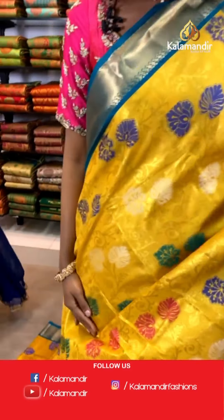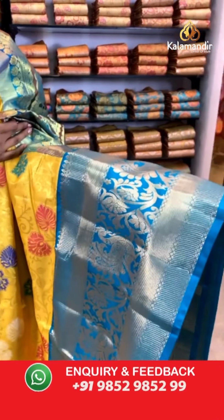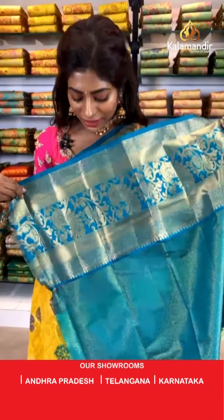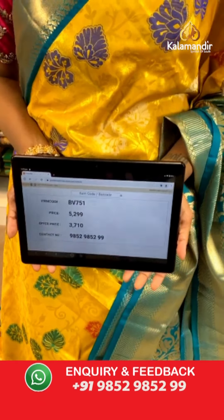Look at this bright yellow color saree with beautiful florals and various colors. The border is very vibrant and broad with a big peacock print. The pallu is very beautiful. The blouse has peacock print on it as well. Item code BV751, price is 5299 but the wholesale offer price is 3710 only. Hi Indira Krishnan, thank you so much — I'm extremely glad all you lovely ladies are enjoying the live session.